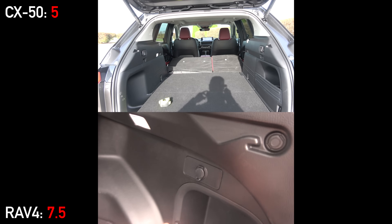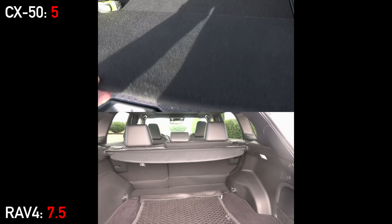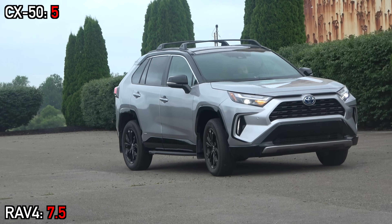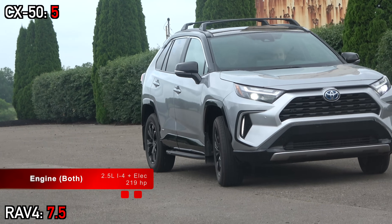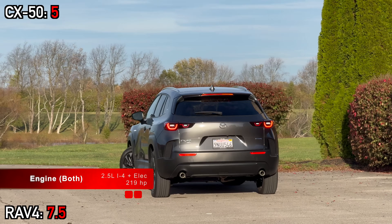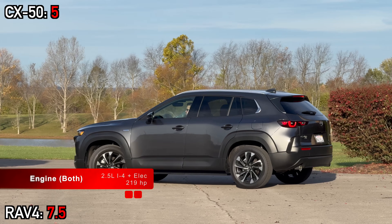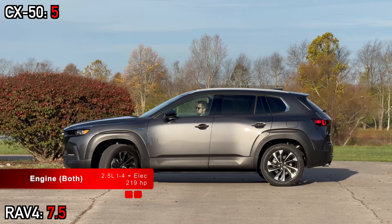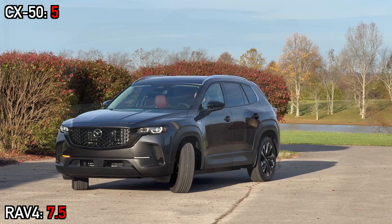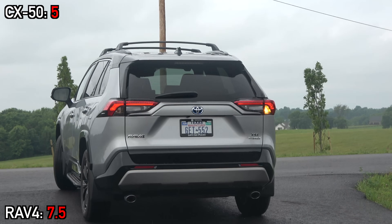Speaking of hybrid, let's take these two family options out on the road. Now it's time to address the elephant in the room and one of the most interesting parts of this comparison — they have the same powertrain. Mazda added a new hybrid for 2025, and it is sourced from Toyota. Meaning both the Mazda and Toyota have 219 horsepower from a 2.5-liter four-cylinder engine and three electric motors. As expected, acceleration is basically identical between the two of them.